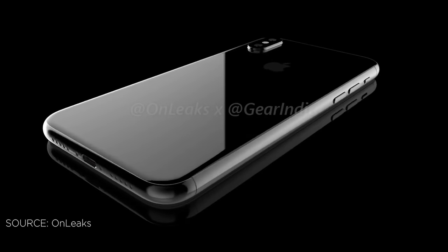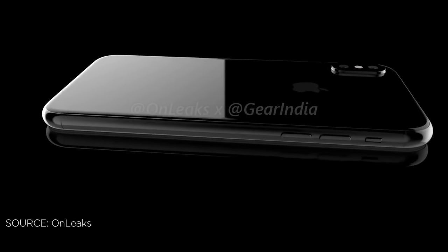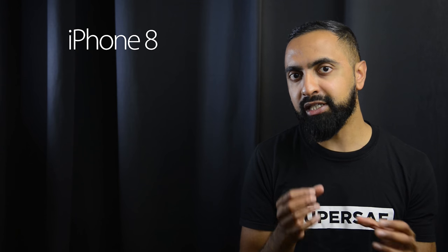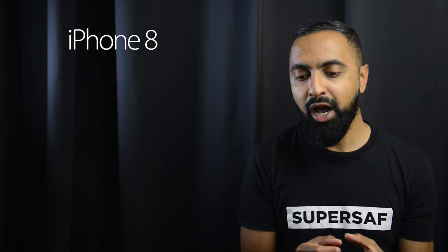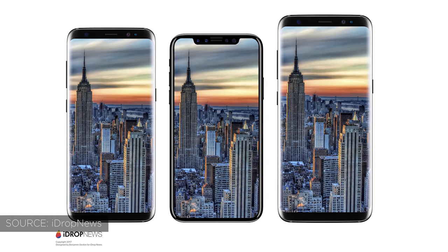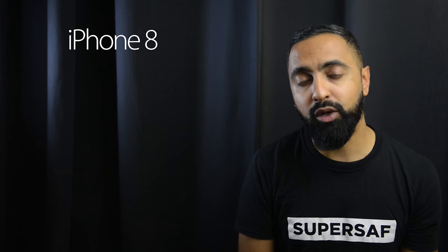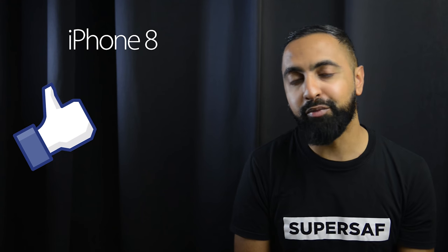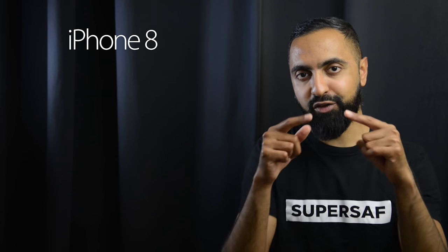That's a summary of the latest iPhone 8 leaks and rumors. I think we're getting a better picture now, especially of what it's going to look like — and for the display in particular, things are looking very positive. Let me know what you think in the comments. I hope you enjoyed this video and found it useful. If you did, please hit that thumbs up button — it really helps me out. If you haven't already, subscribe and switch on notifications. Thanks for watching — this is Saf on SuperSaf TV, and I'll see you next time.